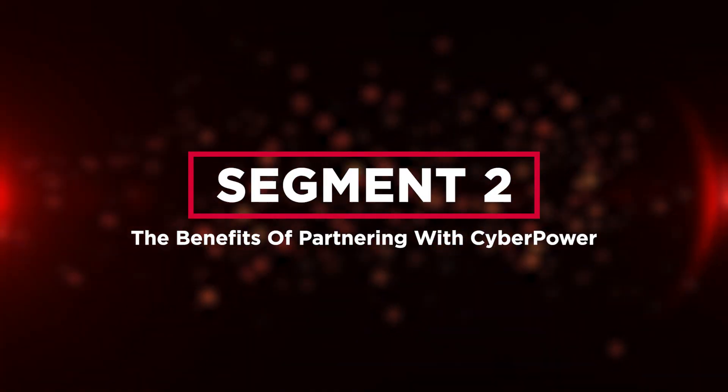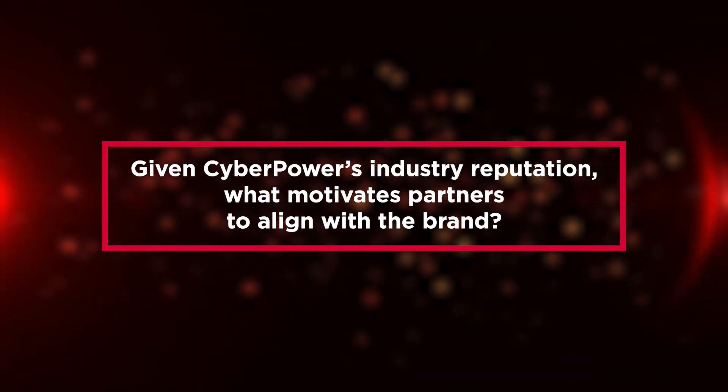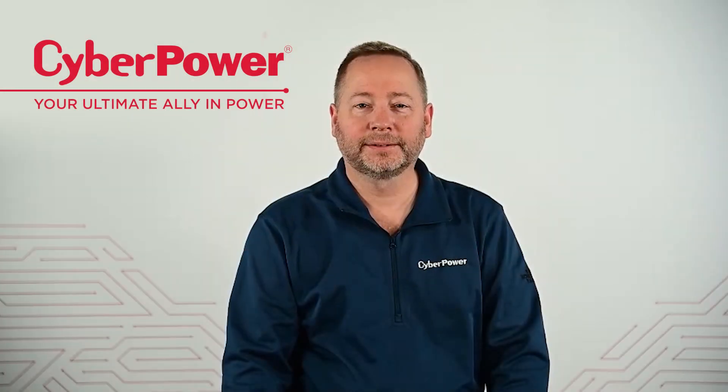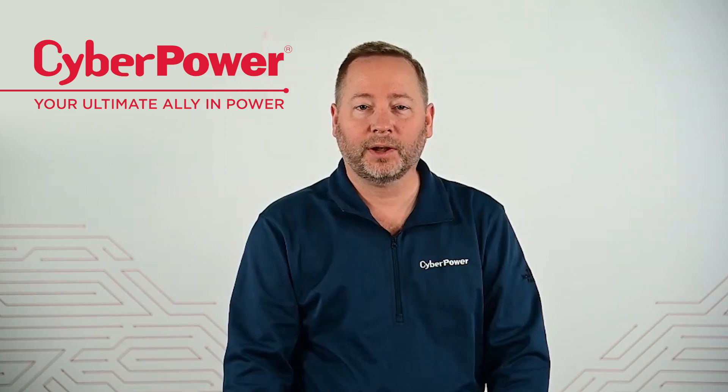That brings us to the benefits of partnering with CyberPower. Given CyberPower's industry reputation, what motivates partners to align with the brand? There are actually several factors, including our channel-only distribution strategy, which means we are not competing with our partners.